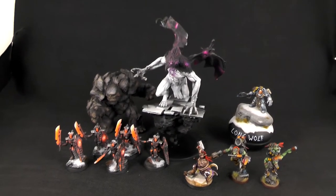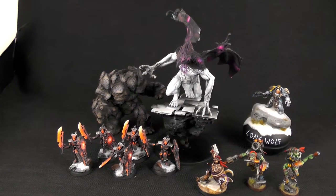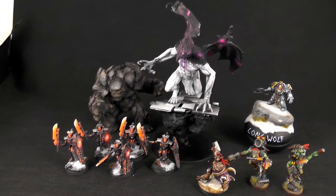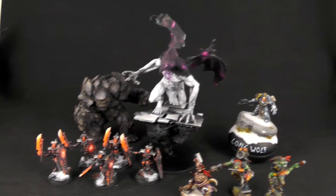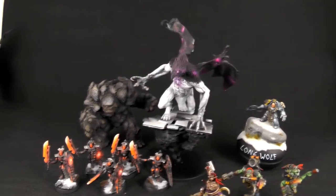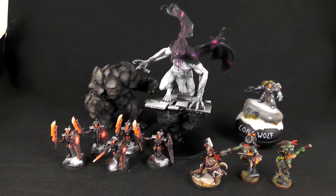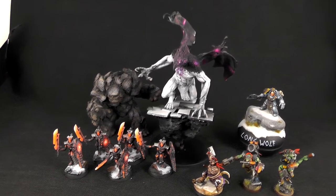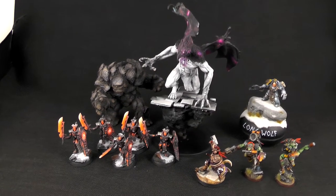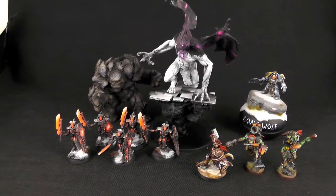Everything that you see here is going to be bid on for a week. You can find the end date for the bidding under the video description. Here's how we're going to do it: everything you see — the Lone Wolf, Orcs, Age of Sigmar guy, Lich Guard, Elemental, and the Singed guy — all start at $5. The opening price is $5. So if you write to services at denofimagination.com and type the name of the model and say 'I bid $5,' and no one else claims it, those models will go to you for $5.